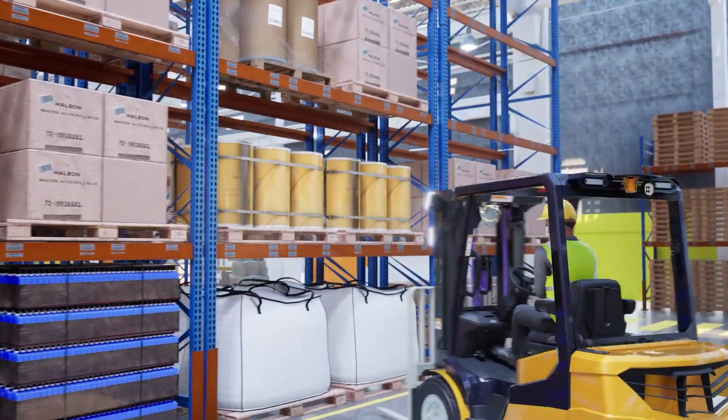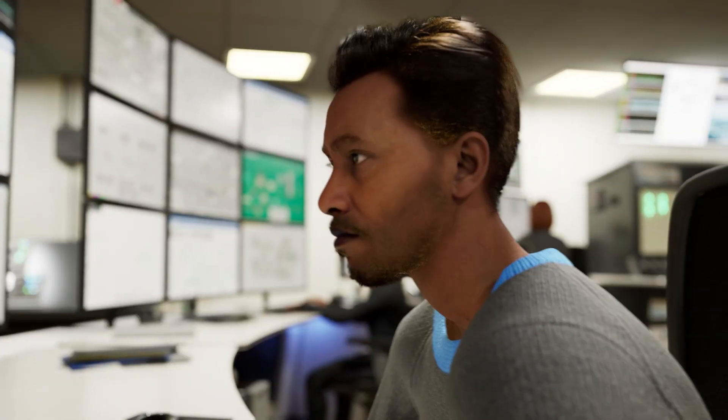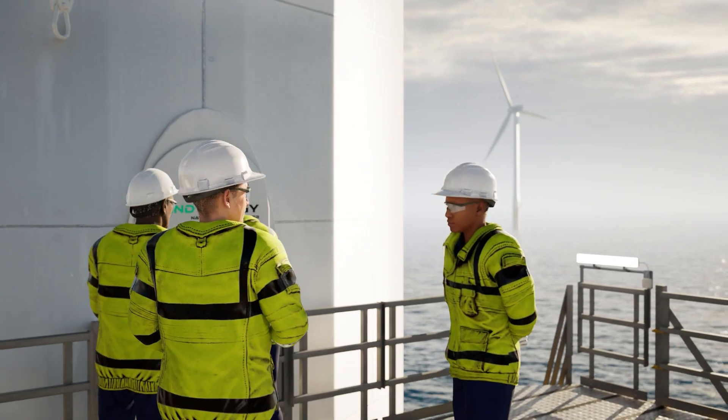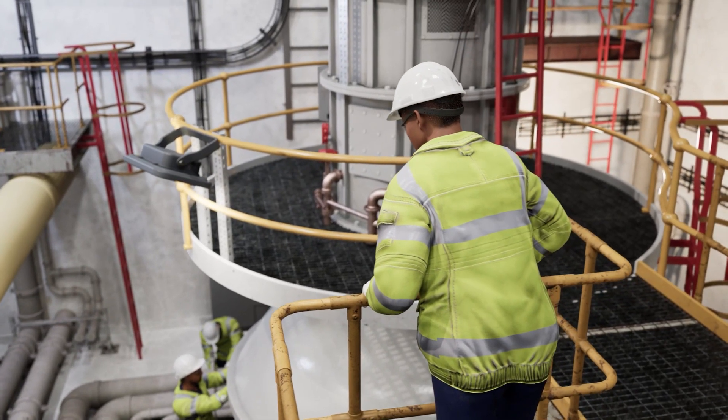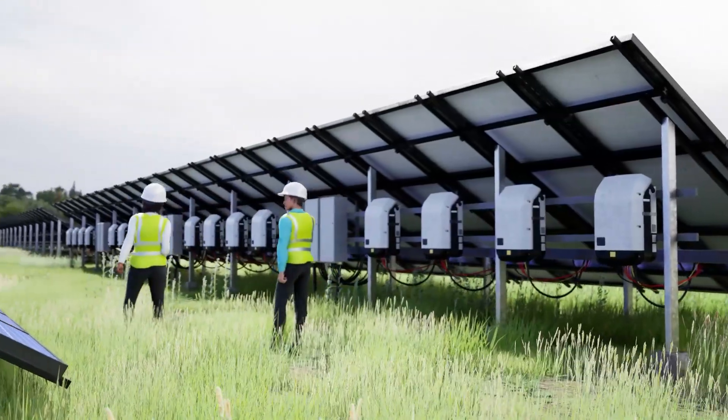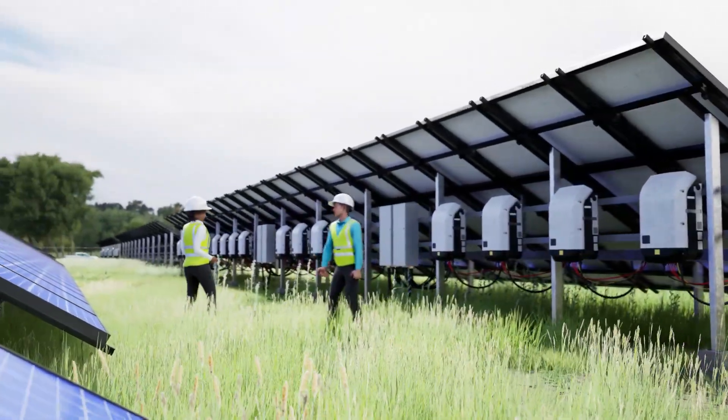Every day, whether you're operating machinery, managing equipment, working with tools, working as part of a team or supervising others, you're making decisions and taking actions that affect the quality of your work, safety and efficiency.